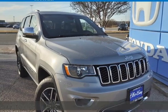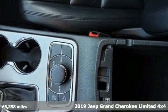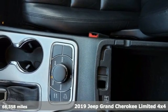Here's a 2019 Jeep Grand Cherokee. Journey anywhere in a Jeep. It boasts an impressive list of features like these.